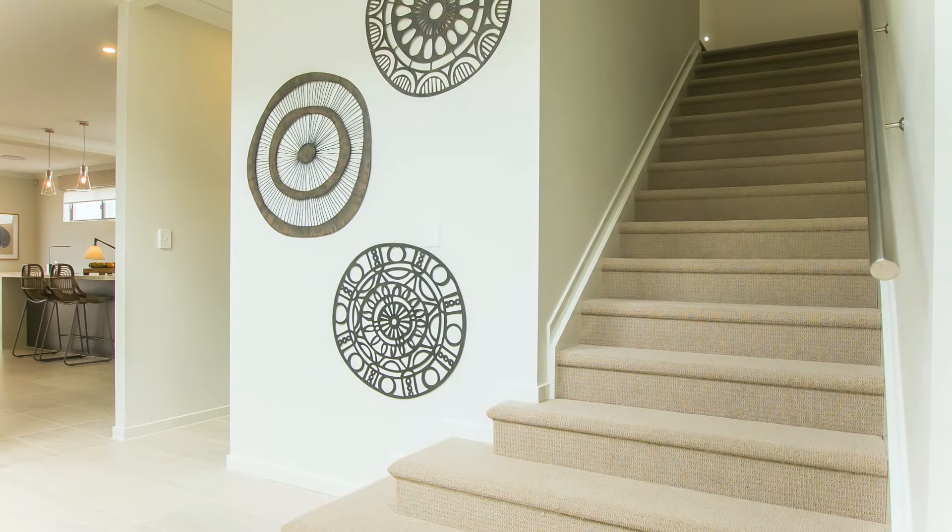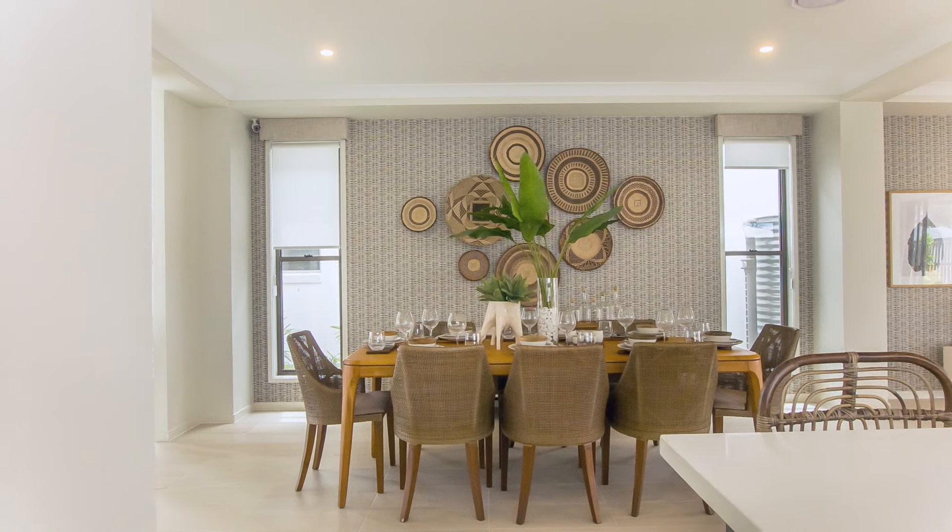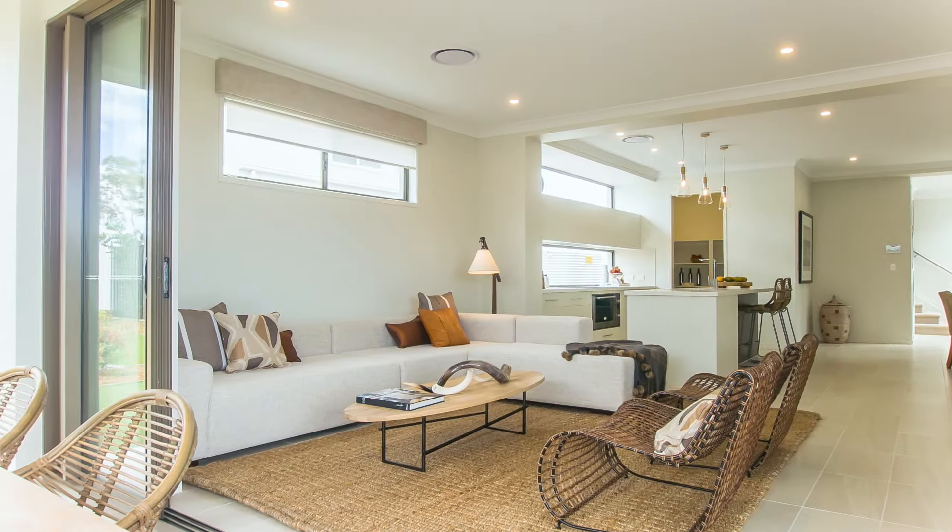Moving through the extra wide entryway and into the main living areas, you are greeted by the expanse of space the open plan design has created.